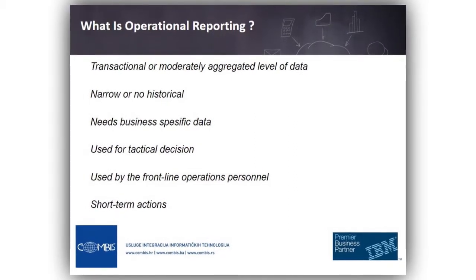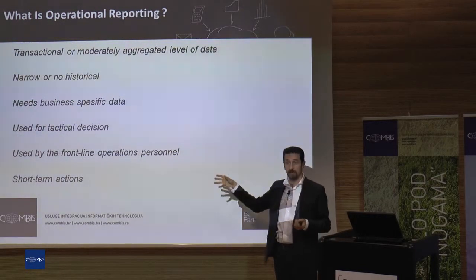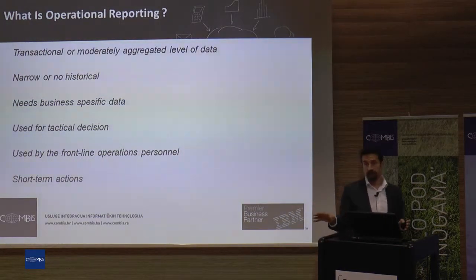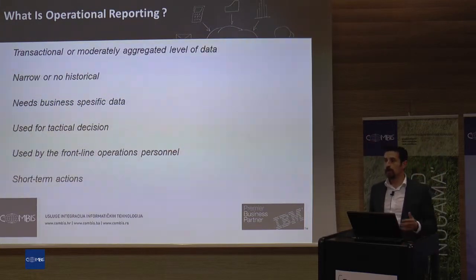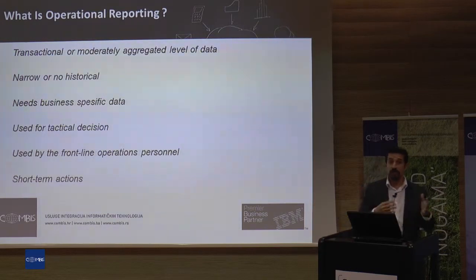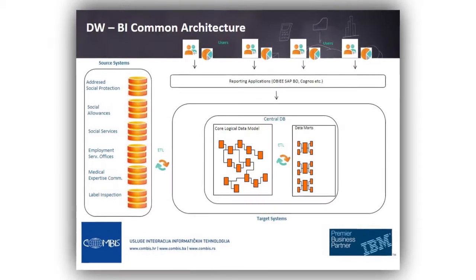Otherwise that information is not valuable. This kind of report is generally used by frontline operational personnel or line-of-business managers — not executives. Because we are not trying to analyze trends or changes in the system for the next couple of months. We are not digging the data at that level. That was the operational reporting needs.